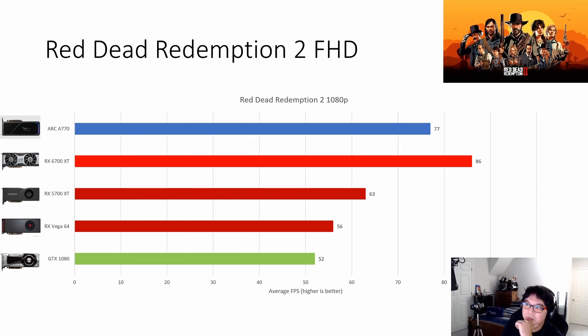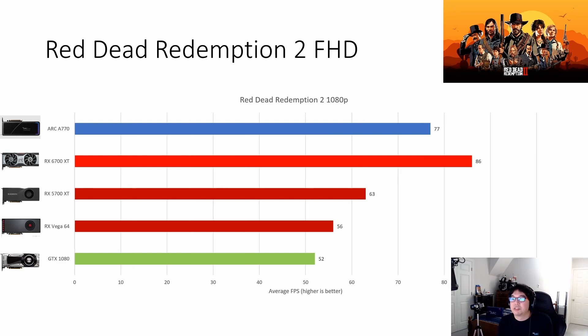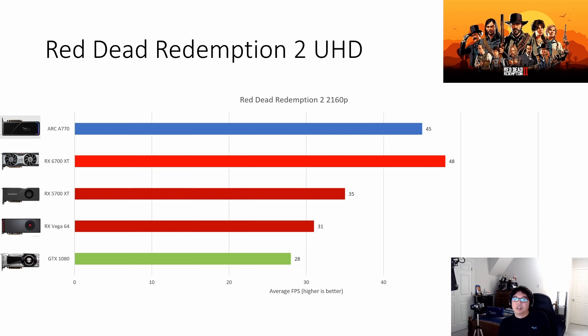In Red Dead Redemption 2, Arc doesn't do too well — at 1080p it's at 77 FPS, and at 1440p it's still above 60. The general theme here is that it's a pretty good 1440p graphics card. At 4K, none of them are really playable, with the once-mighty GTX 1080 falling below 30 FPS.